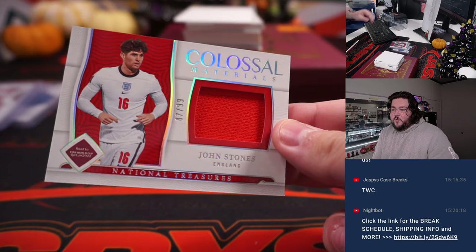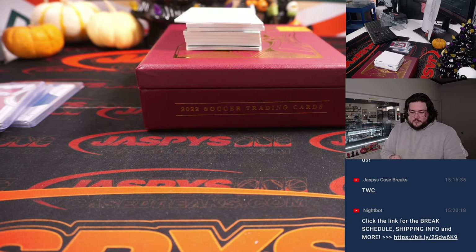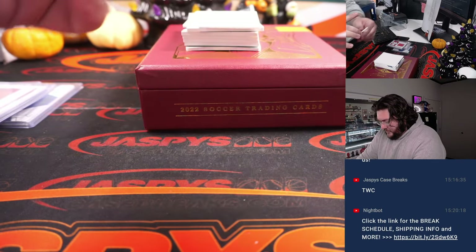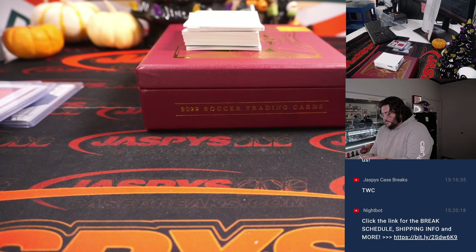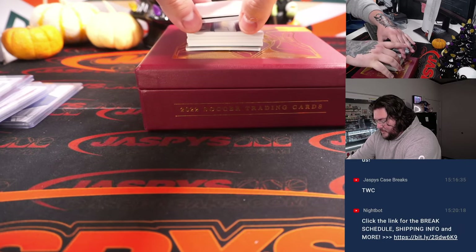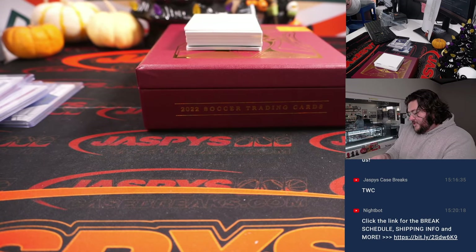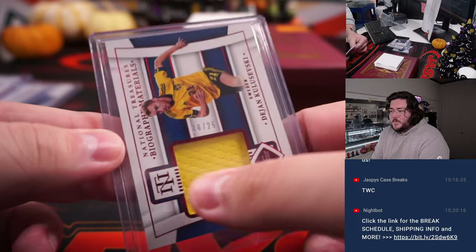Next up, John Stones — Colossal Materials for England. 87 out of 99, going to Song Kwan. For France, Patrice Evra, 20 out of 99 patch, going to Sean Maddox. And 10 out of 25, Dion Kusevsky for Sweden — one more for Louis. 10 out of 25 Biographic Materials.